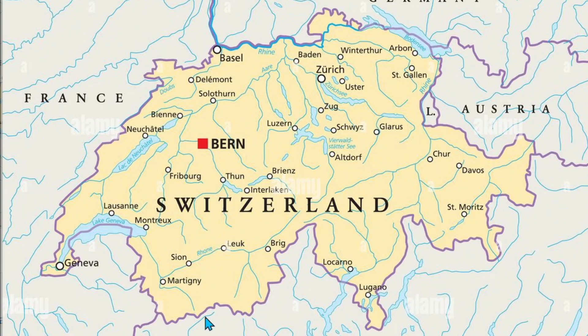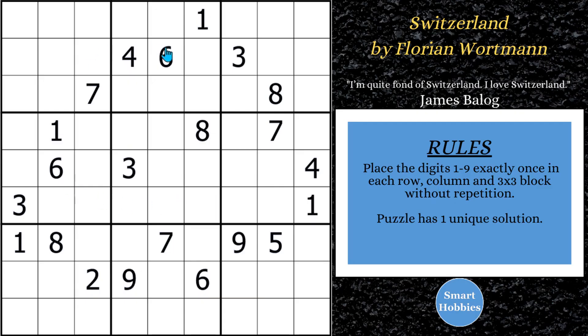This is the country of Switzerland, and this is a Sudoku by Florian Wirtman called 'Switzerland.' I'll show you how to solve this puzzle by placing marks on the grid and explain all my expert Sudoku tips, tricks, and strategies as I do it. Click the link below if you want to try the puzzle yourself. Florian is from Switzerland and August 1st is their national day — he made this puzzle to celebrate. Very cool.